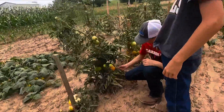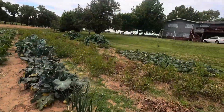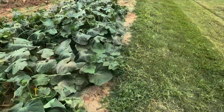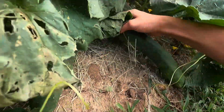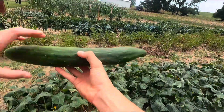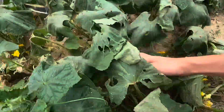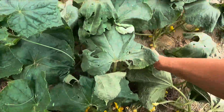Aubrey, come over here. There's a big one that's almost too big. Look how big that cucumber is — that's almost too big, I think. Yeah, I'm gonna get that one too.